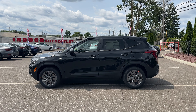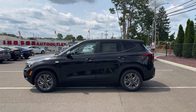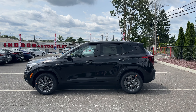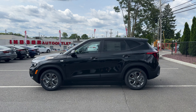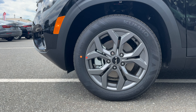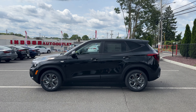Here is the side view. The Seltos competes against the Honda HR-V, Toyota Corolla Cross, and Chevy Trailblazer — there's a good amount of competitors in this segment. These subcompact SUVs are definitely getting bigger over the years. This one has 7.3 inches of ground clearance. Getting in and out is super easy. The rims are finished in gray, size 215/55/17, giving a good amount of rubber for comfort. I will be taking the Seltos on a POV test drive.